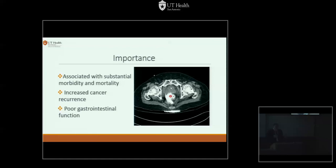Leaks have been associated with significant morbidity and mortality. If you're dealing with patients with rectal cancer, you increase the recurrence rate and give them worse function. And if you have a leak with marginal insurance coverage, you're going to go bankrupt — this is hundreds of thousands of dollars, probably multiple hospital stays, and significant stress for families who have gone through this.